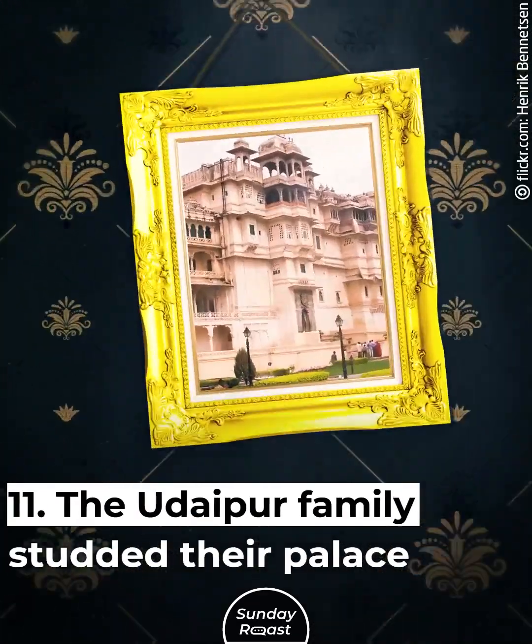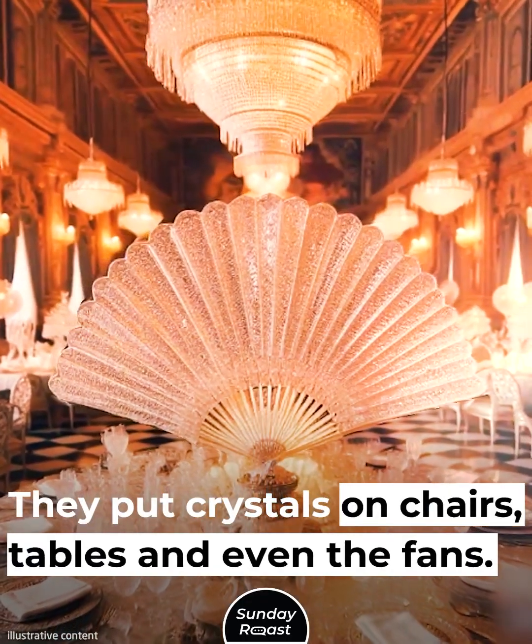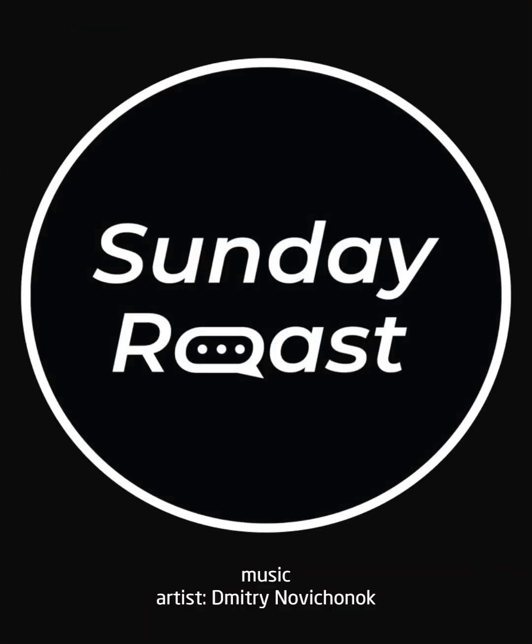The Daipur family studded their palace with crystals, putting crystals on chairs, tables, and even the fans. Thank you very much.